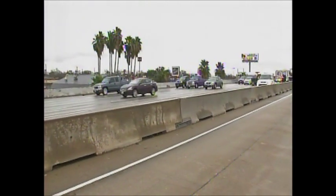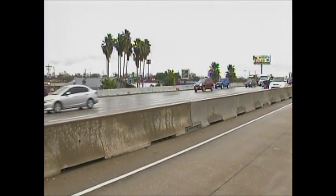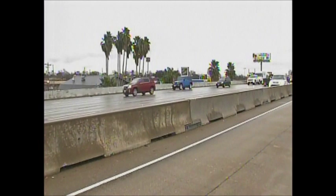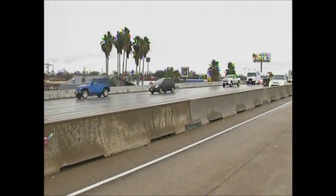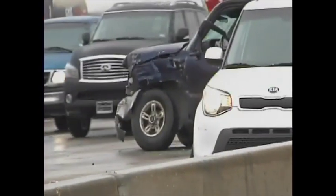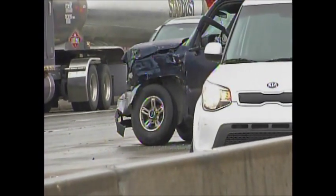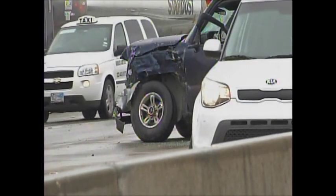The truck drove into the concrete barrier and then, as you can see, right into the HOV lane — that's where we're standing now. The driver of this 18-wheeler told us that he was trying to avoid a smaller pickup truck that had spun out. You can see that blue pickup right in front of him.